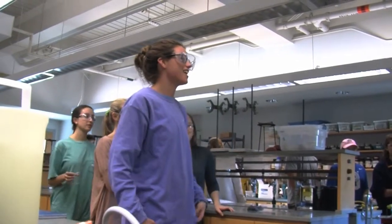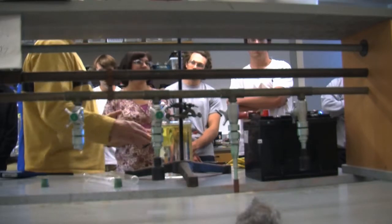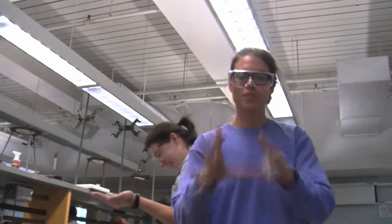Students aren't the only ones making magic in the lab. Professor Andrea Avery and lab technician Philip Trimmer tried to create a mini explosion. They had a test tube full of hydrogen gas and, by lighting it with butane, it was supposed to ignite.